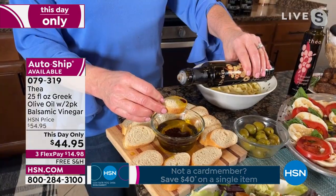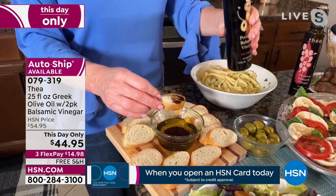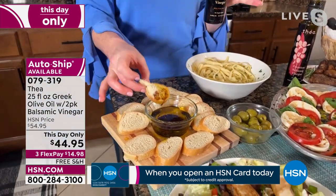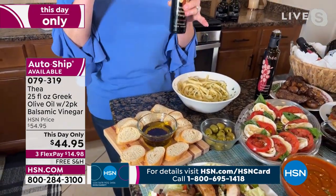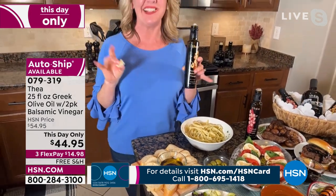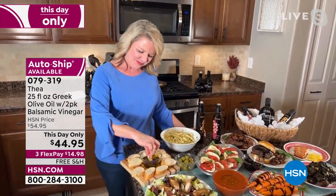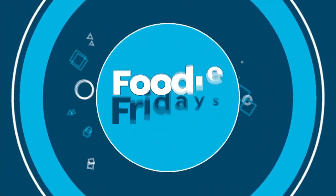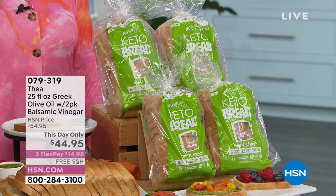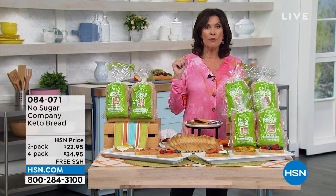Usually I go to a high-end restaurant for this, but not tonight — right here at home I am dining like a queen. Now, you might want to watch your carbs. Well, watch this — because this is keto bread. It's the hardest thing about being on a keto diet. You can have keto bread now, so it's kind of like you can have your bread and eat it too. No Sugar Company is doing it. You're going to get a two-pack or a four-pack shipped to your house absolutely free. $22.95, and obviously the best value is the four-pack.